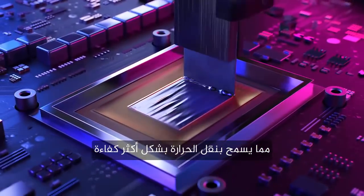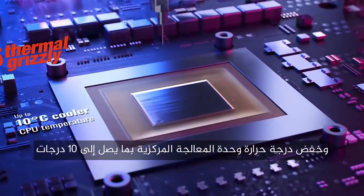First, we replace traditional thermal paste with Thermal Grizzly Liquid Metal, which allows for much more efficient heat transfer and CPU temperatures up to 10 degrees cooler.